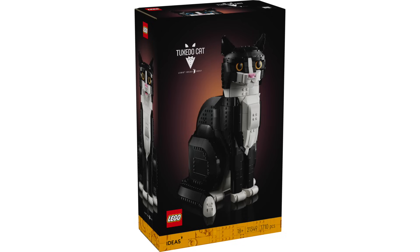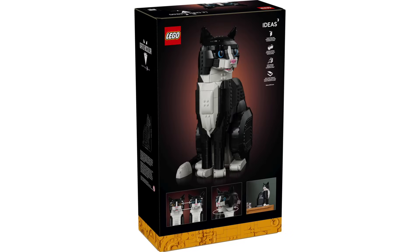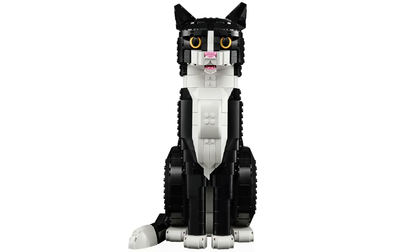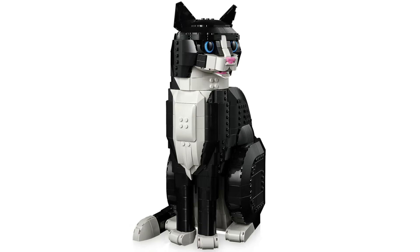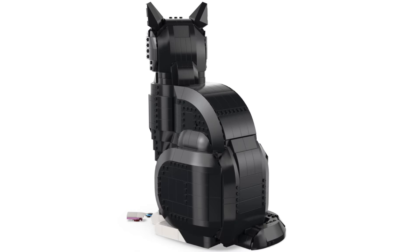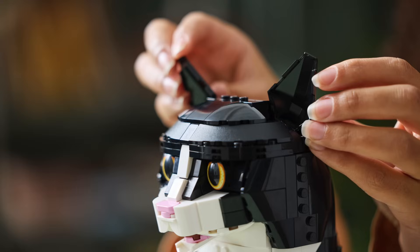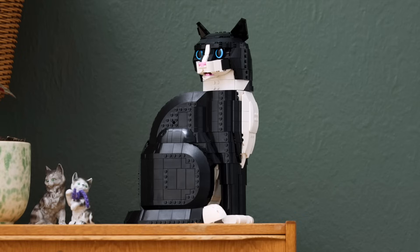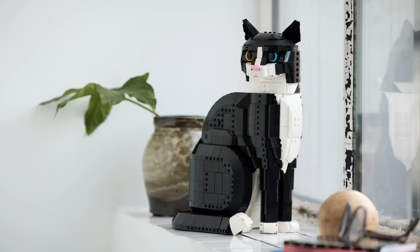From LEGO Ideas, we've got the Tuxedo Cat with 1,710 pieces, retailing for $100. While quite different from the original submission, the model turned out really nicely, though the organic shaping doesn't look perfect from all angles. You can turn the head, open the mouth, and pose the ears. The yellow eyes can be swapped for blue, and you can adjust the positioning of the feet and tail. While it may scare you in the middle of the night, it's a cool set.